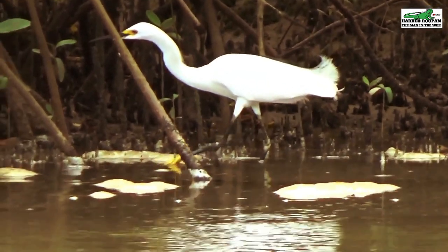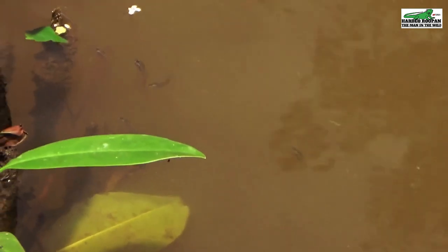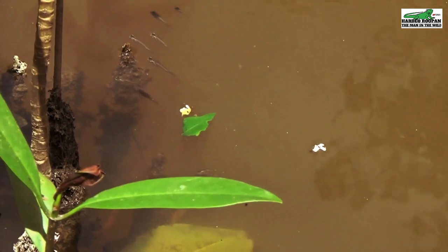This snowy egret is on the hunt. It is in search of the minnows that seek shelter within the river here at Clifton Hill Beach. These schools of minnows are young mullet seeking shelter from their predators, gathering in small schools and trying to hide among the mangrove roots.